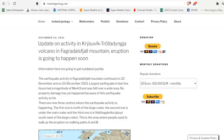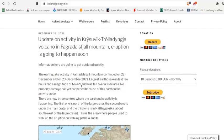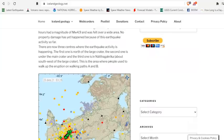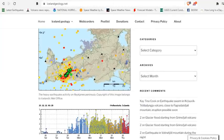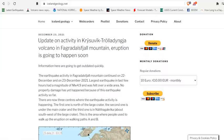Now over to Iceland and the update on Fagradalsfjall Mountain. The Krýsuvík-Trölladyngja volcano eruption had been going on for months and then ceased for three months, but now there's an uptick. According to IcelandGeology.net, there are now three centers where earthquake activity is happening: the first is north of the large crater, the second is under the main crater, and the third is at the Nathagarika, about southwest of the large crater. This is the area where people used to walk up to the eruption on paths A and B. According to IcelandGeology.net, an eruption is going to happen soon.